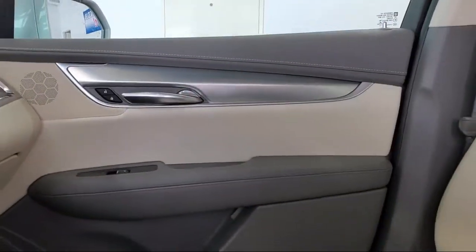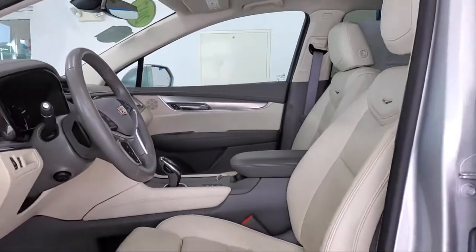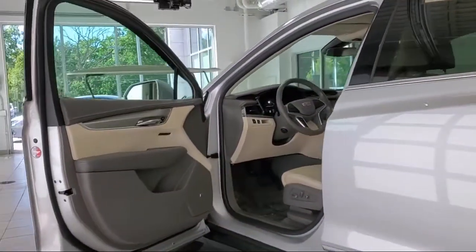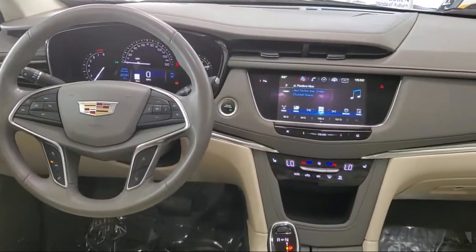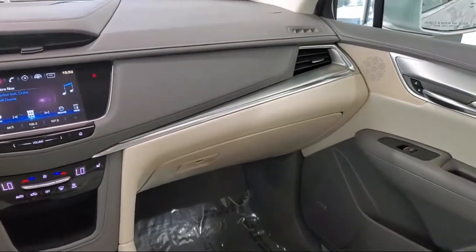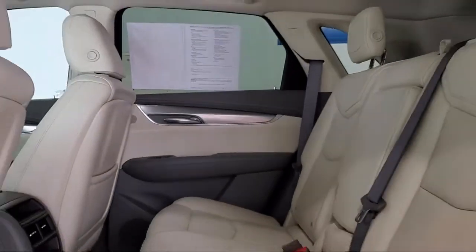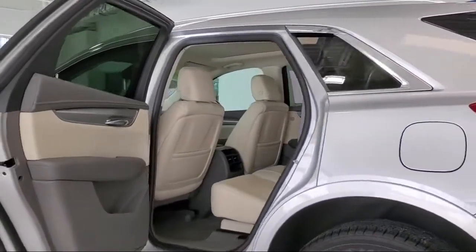Since 1964, the Lundgren Auto Group has been providing our friends and neighbors with the best purchasing experience around. We have a strong and committed sales staff with many years of experience satisfying our customers' needs. We pride ourselves on our outstanding reputation and are happy to serve all of our guests with our above and beyond attitude. So give us a call, or even better, stop by one of our great locations today. The Lundgren Automotive Group, experience it.